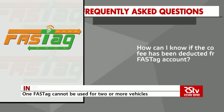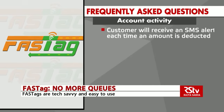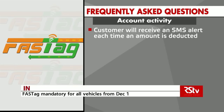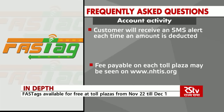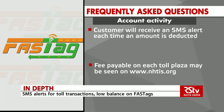How can I know if the correct user fee has been deducted from a FASTag account? The customer will receive an SMS alert on their registered phone number each time an amount is deducted from their FASTag account. Fee payable at each toll plaza may also be seen on www.nhtis.org, in addition to being displayed at the concerned toll plazas.